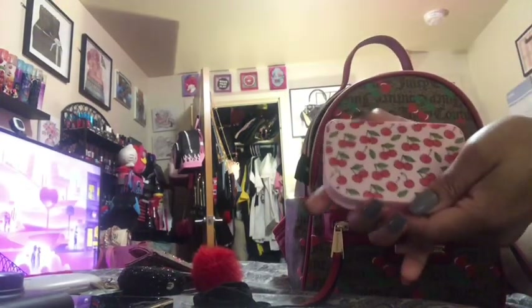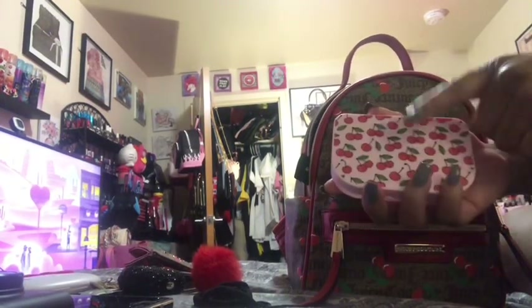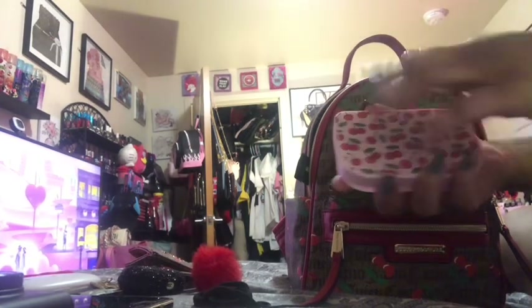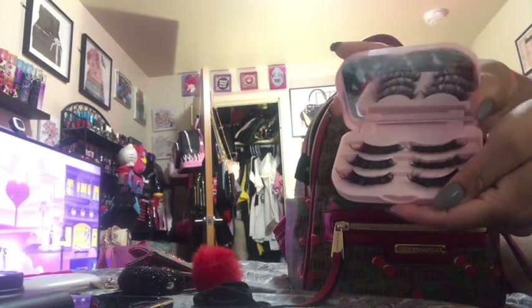I also have this right here — I thought it would go well even though the bag isn't pink, but it does have the cherries. I got this from the Dollar Tree. It has a mirror and three pairs of lashes.